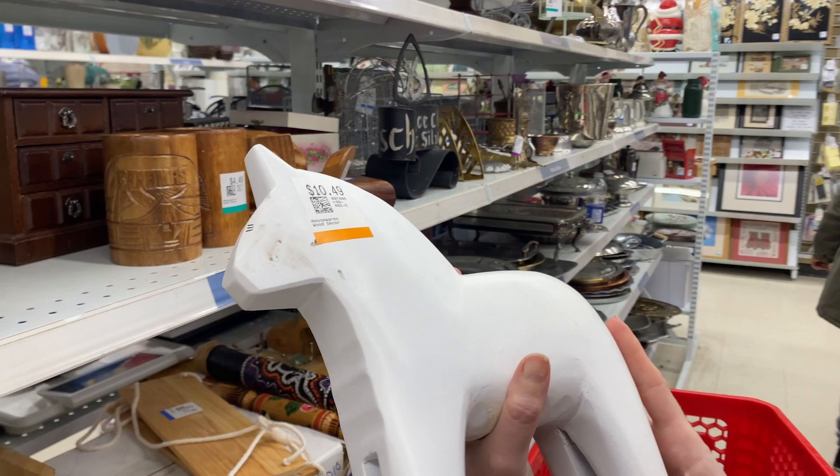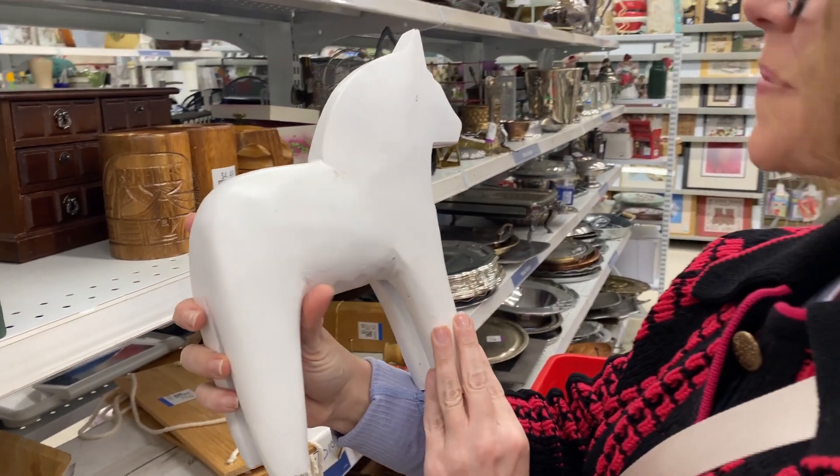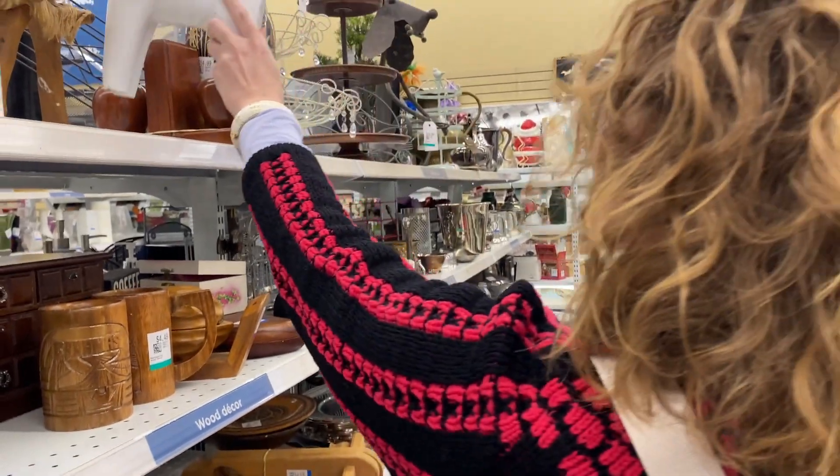I love Dala horses. If this one wasn't plain white and kind of scuffed, it would have come home with me for sure.